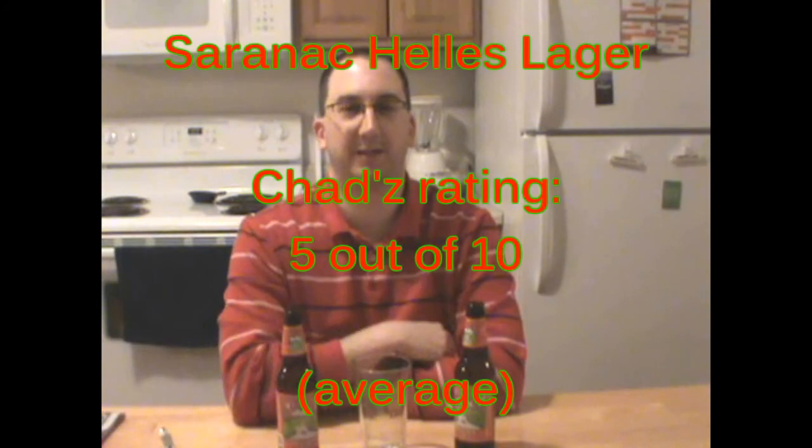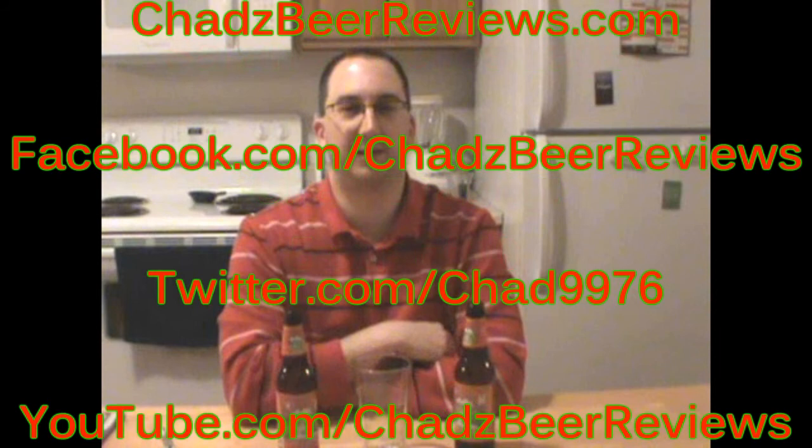I'm gonna give a 5 out of 10 for Saranac Hellas Lager. It's an average beer, so it's up to you — maybe you'd like it. I'm kind of indifferent. Anyways, thanks for watching and I'll see you guys next time. Somebody brewed it, Chad just reviewed it — thanks for watching Chad's Beer Reviews. Trust me, the next episode will be a lot better.